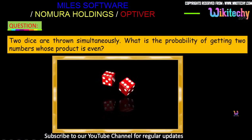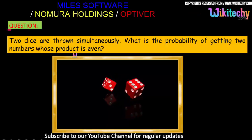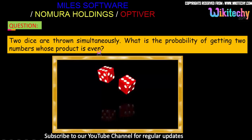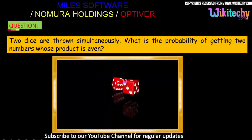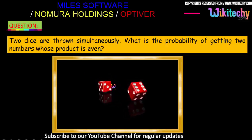Two dice are thrown simultaneously. What is the probability of getting two numbers whose product is even? Two dice, 1 and 2, are thrown simultaneously. What is the probability of getting two numbers whose product is even?